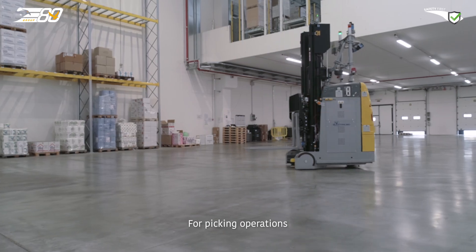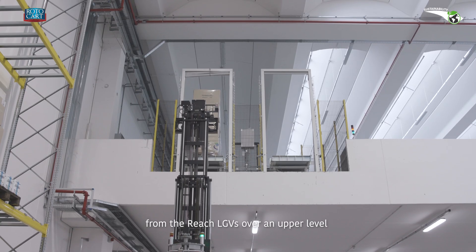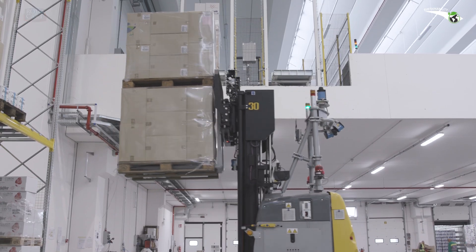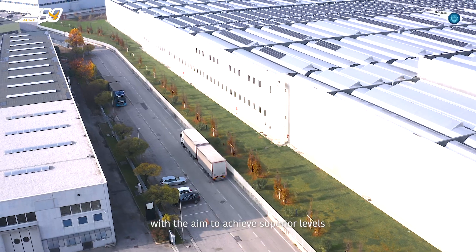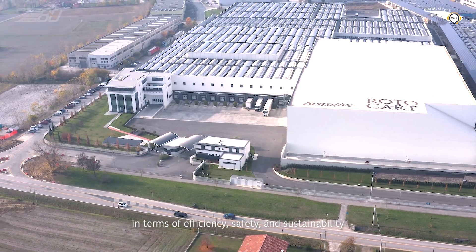For picking operations, pallets can be transferred from the Reach LGVs over an upper level where new pallets with different product codes are formed, before being transferred to the staging area. RotoCart and E80 Group: a partnership capable of innovating with the aim to achieve superior levels in terms of efficiency, safety and sustainability.